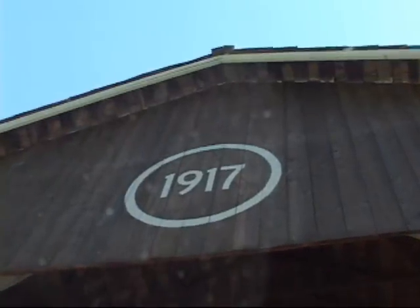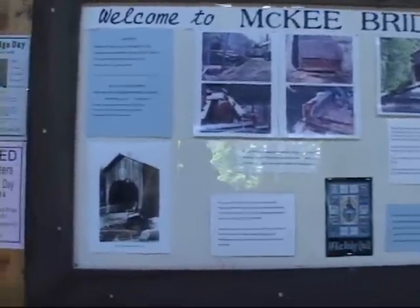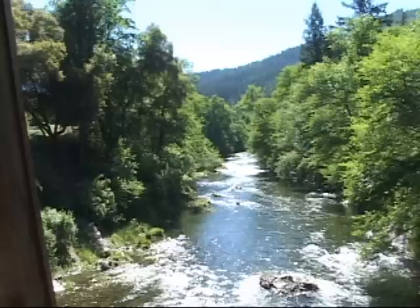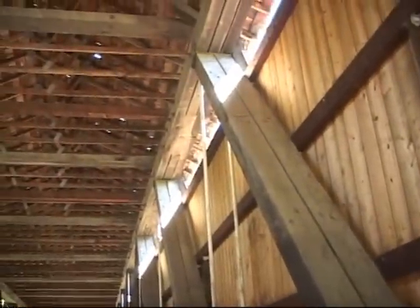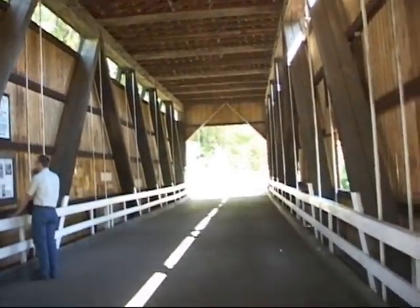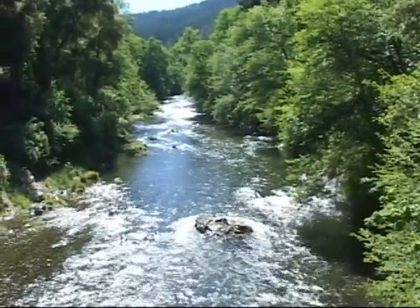Our first stop is at the historic McKee Bridge. McKee Bridge was built in 1917. It is one of Oregon's southernmost spans, only 8 miles from the California border, and it served until 1956. The covered bridge was built during World War I to bring horse-drawn stagecoaches up to the Blue Ledge Copper Mine, high in the Siskiyous. It is one of the very few covered bridges left in southern Oregon. The bridge was recently remodeled by local volunteers.